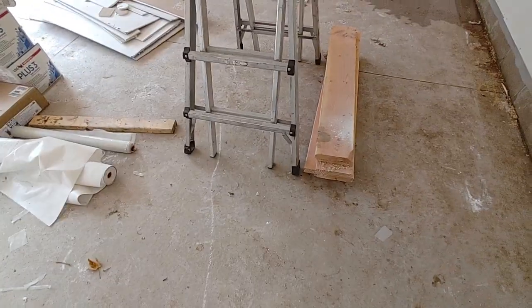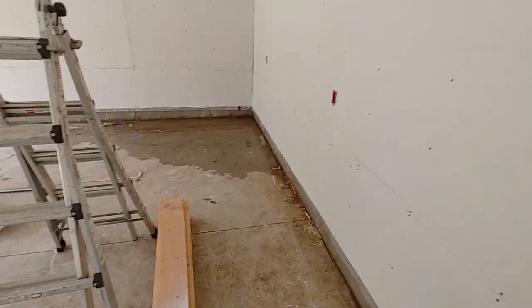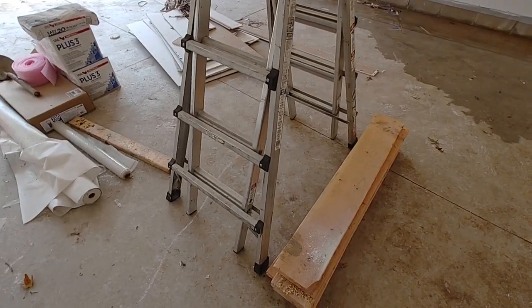I wonder what these pieces of wood are used for. Maybe they were pins — bracing, maybe? I don't know.